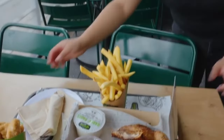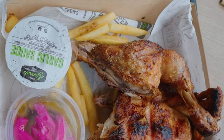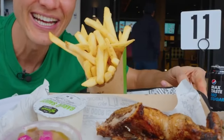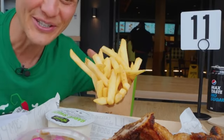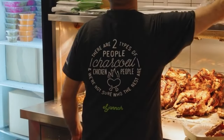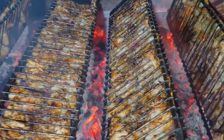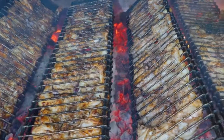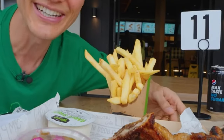That charcoal chicken smells so good. It's so cool that El Jannah is a fast food restaurant but its own homegrown restaurant right here out of Sydney — Lebanese in ethnicity and origin, but truly developed right here in Sydney, Australia.